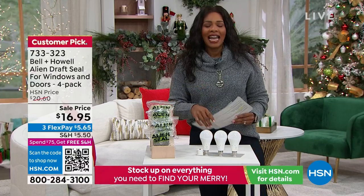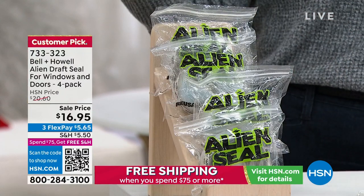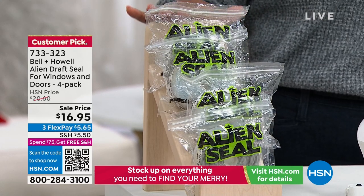I'm Tamara Hooks, your host, and we are in full swing shopping. We've got some of the ones that are favorites, like the customer pick from Bell and Howell — this is the Alien Draft Seal.